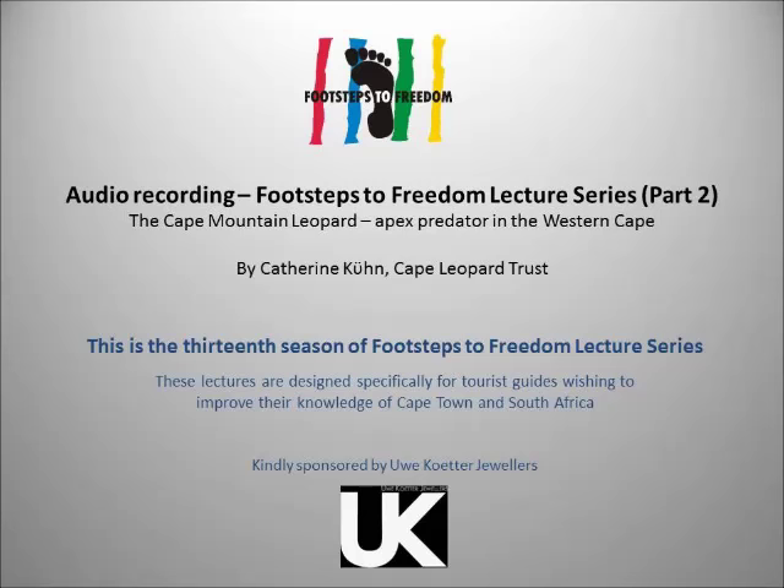Finally the researchers got a leopard on camera — only the tail, but still a leopard. Then there is a quite large male called Titus, captured on camera in the Cederberg in 2009. Every leopard they collar and identify gets a name. Titus weighed about 42 kilograms, making him one of the larger Cape Leopard males.